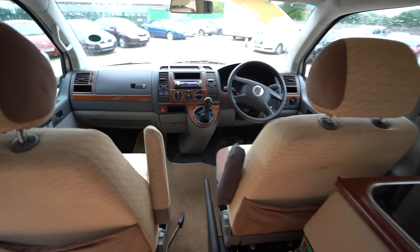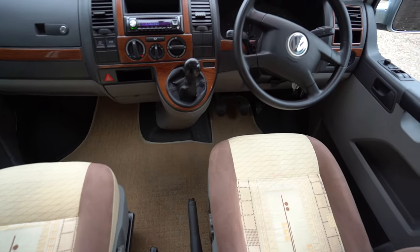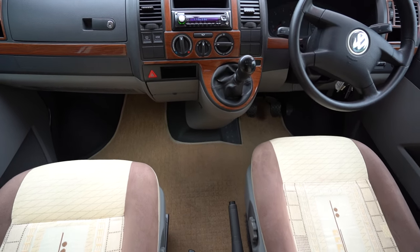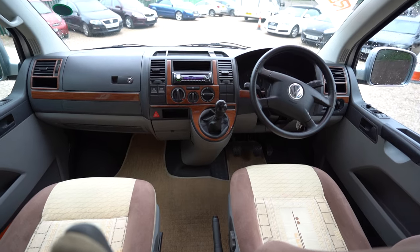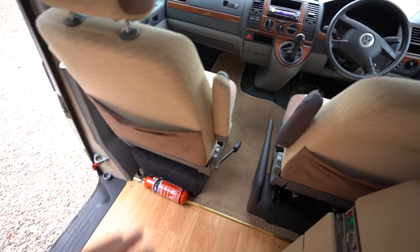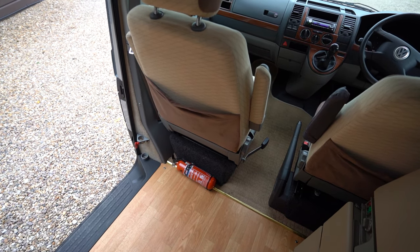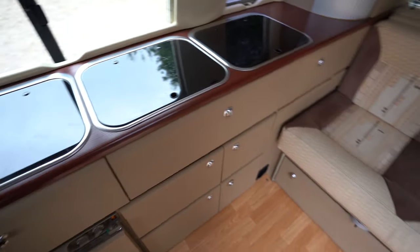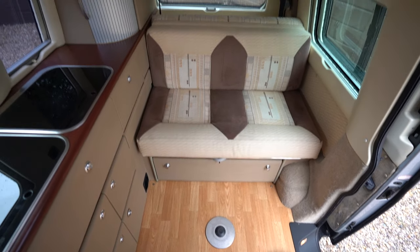Now into the cab, you can see the classic Volkswagen steering wheel along with the radio CD player, electric windows, electric mirrors, and this is also a swivel seat, so it does turn around to give you access to sitting and looking towards the rear of the motor. If you'd like any further information on this vehicle, feel free to give us a call. Thank you for your time.